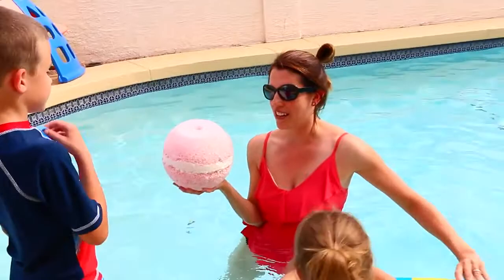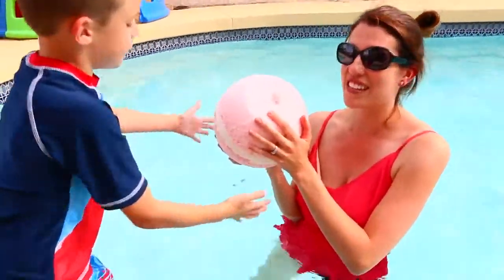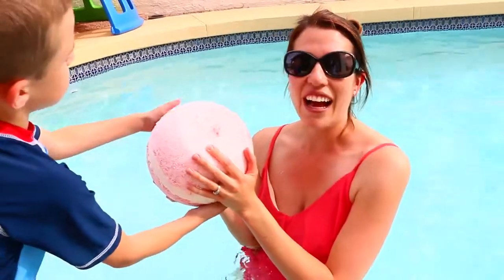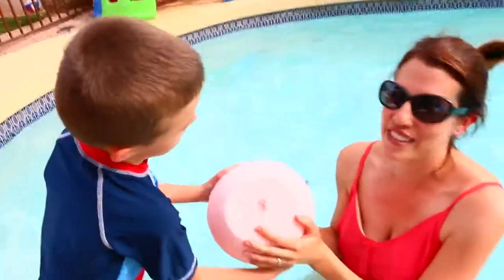So who wants to do the honors? Should we put this thing in and make it fizz? Watch to the end of the video — I want to see if this ruins our pool! So watch to the end and we'll see if it ruins the pool or not.